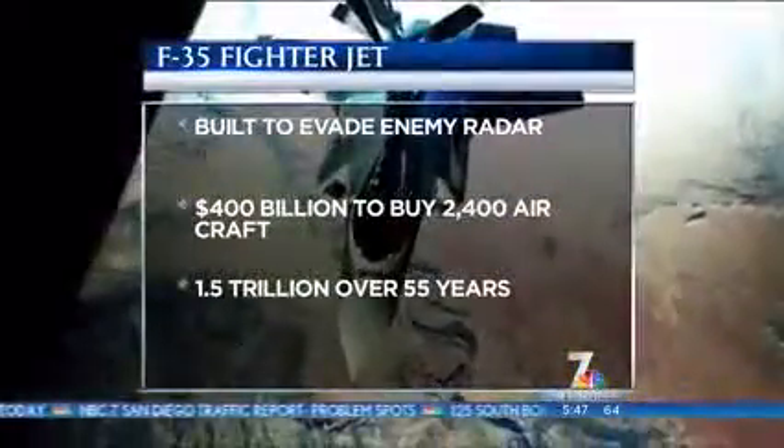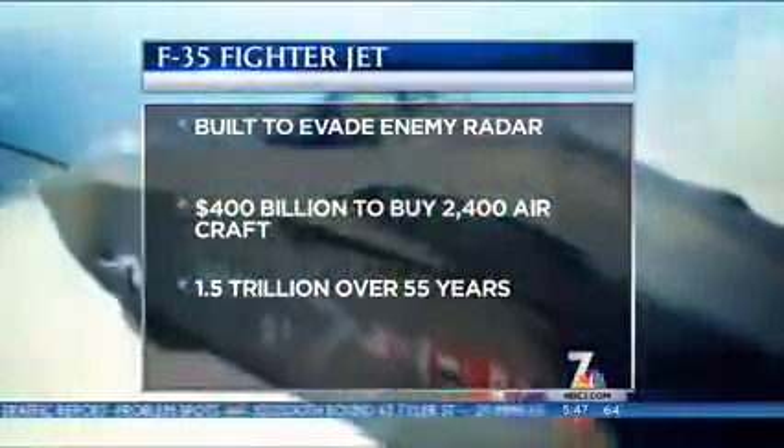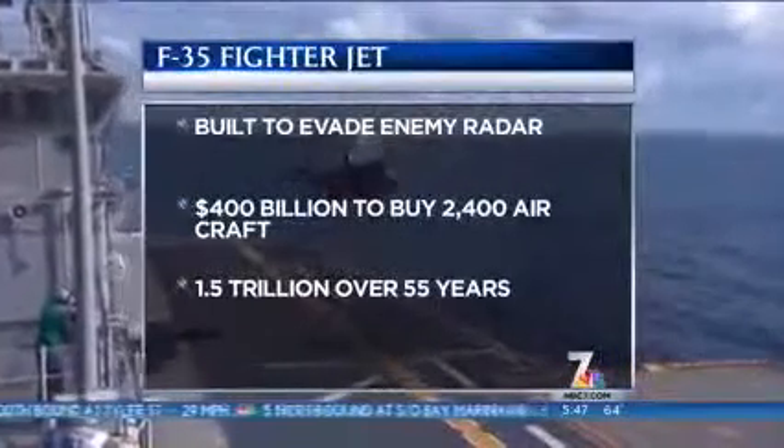The F-35 has been hampered with delays and cost overruns, but overall the F-35 program will cost more than a trillion dollars.